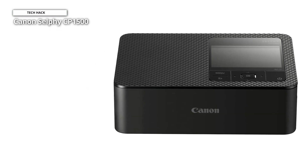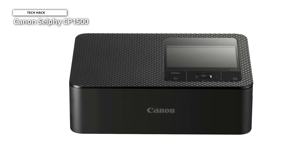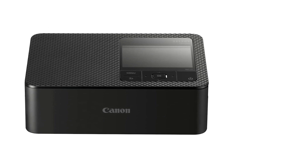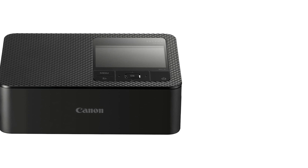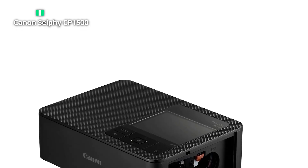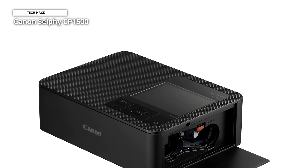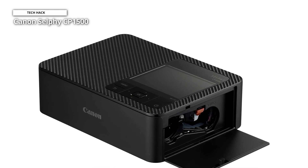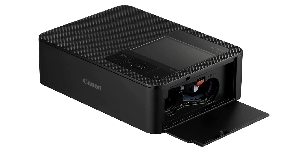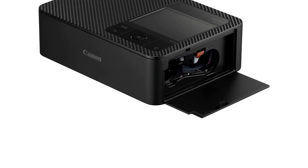It has a print resolution of 300x300 dpi, which is standard for dye sub printers. The CP1500's ability to produce photo prints without connecting to a computer is a crucial feature for a mobile printer. In addition to a supporting cast of independent control buttons, it includes an integrated LCD color screen, and the entire interface has undergone significant change compared to the CP1300 before it. The CP1500 comes with a good turn of speed, producing prints the size of a credit card in just 23 seconds and 6x4-inch images in 41 seconds.